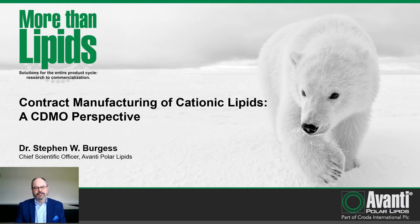Good morning. Thanks for joining me today. My name is Dr. Steven Burgess. I'm the Chief Scientific Officer here at Avanti Polar Lipids, and today I would like to talk about contract manufacturing of cationic lipids — a CDMO perspective.